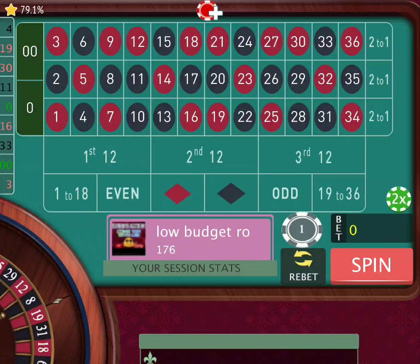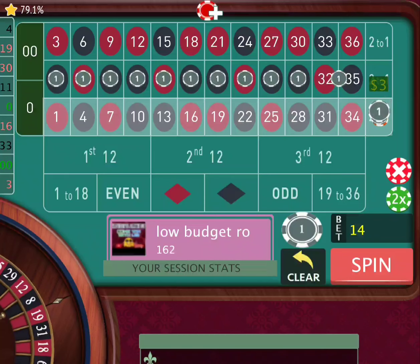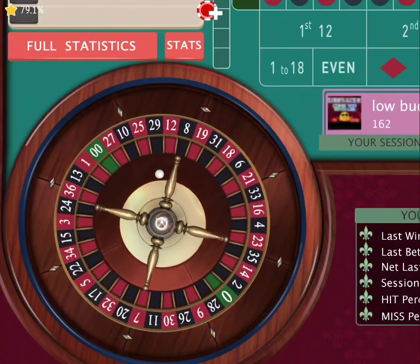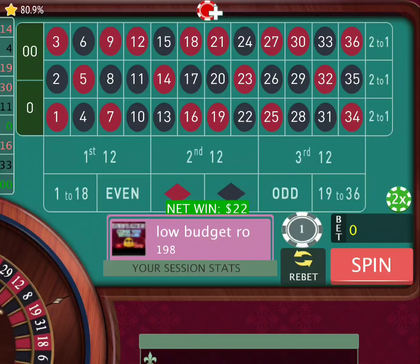Let's switch up the sequence a little bit and play the middle numbers since we're up on the casino now. I go one, two, three and check our stats, then spin. 14 comes out for another $22. Folks, we just made ourselves about $50 in the matter of six minutes — not bad at all. That's another great roulette trick or roulette strategy.